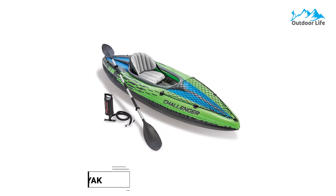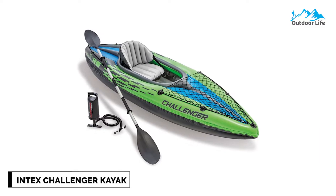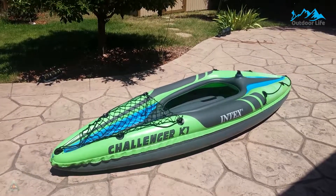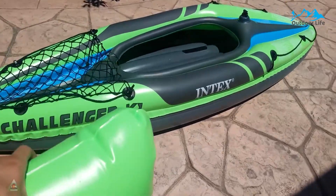Number 5: Intex Challenger Kayak. The Intex Challenger Kayak includes quality features such as a grab line for security, a cargo net for storage, and a removable skeg for better tracking. It also comes with a paddle and pump, adding further value to this bargain find.